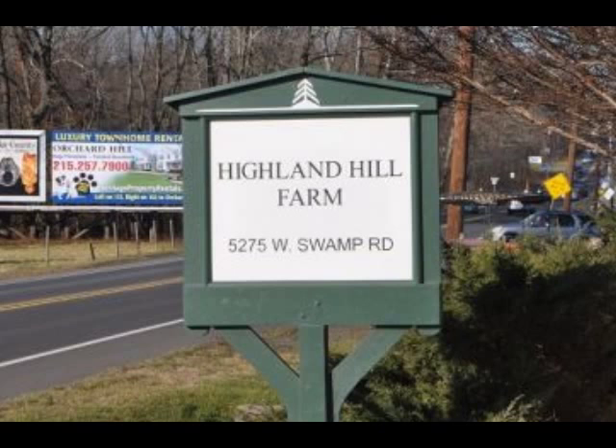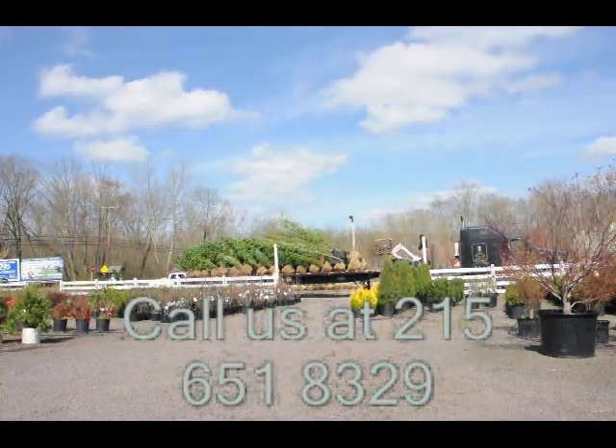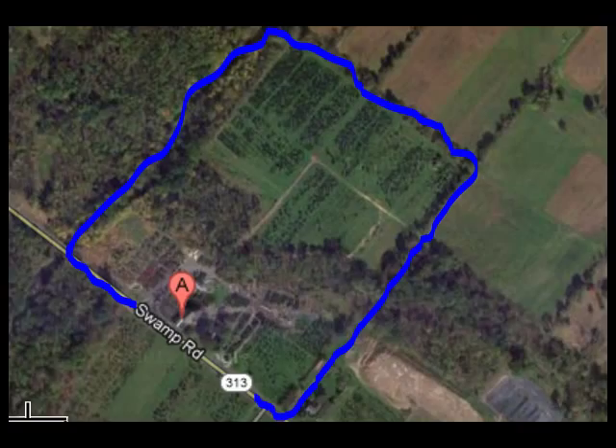If you need trees or shrubs on the East Coast, we do deliver and install. Give us a call at 215-651-8329 for trees and shrubs, or if you have a question about trees and shrubs, we'd be glad to try and answer your questions. Highland Hill Farm is your source for information and also for trees and shrubs on the East Coast.